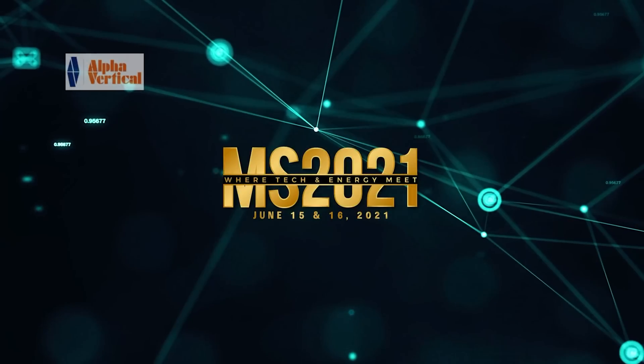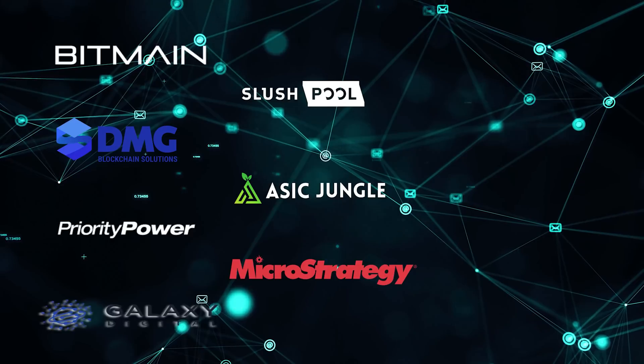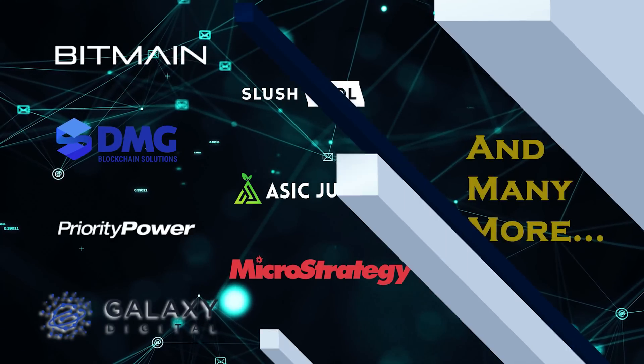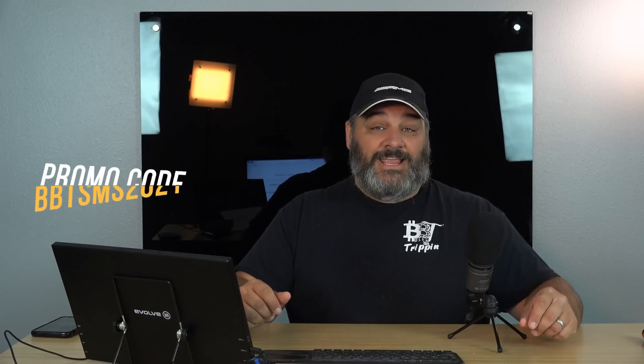Today's video sponsor is Miner Summit 2021, a Bitcoin-focused and tech industry roundtable conference created to nurture industry growth and networking. This event will be held on June 15th and 16th at the Lake of the Ozarks. Vendors and exhibitors include BBT, Bitmain, Slush Pool, DMG, Basic Jungle Power, Priority, MicroStrategy, Galaxy Digital, and many more. Tickets are still available — use promo code BBTMS2021 at checkout to save 15%.